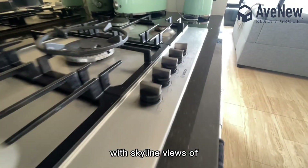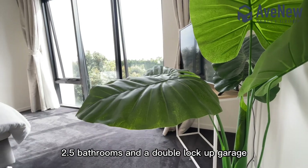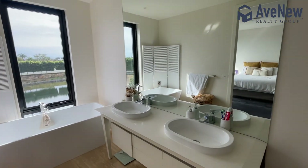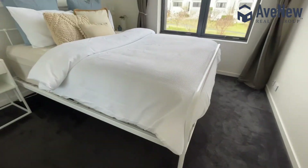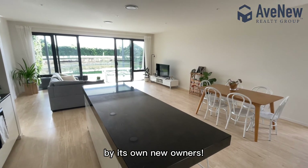Featuring four bedrooms, 2.5 bathrooms, and a double lockup garage, this property is ready to be snapped up by its new owners.